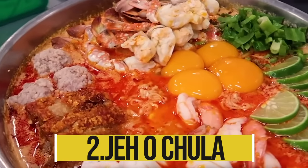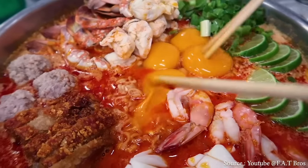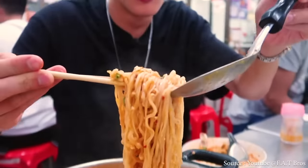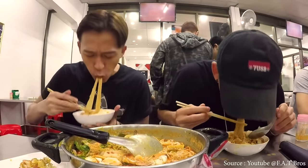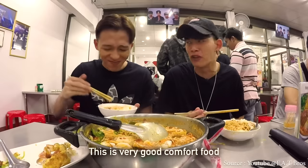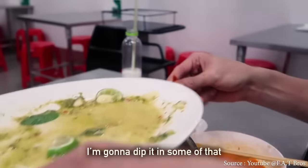Jiao Chula is a favorite supper place famous for tom yum mama. It serves a number of delicious cooked food options, and customers reportedly wait anywhere from 20 minutes to two hours in line. You can reserve a table online through various services. The signature tom yum mama dish is offered in pork ball, seafood, or all-in versions, sufficient for two to three hungry persons. The tom yum soup base is pleasantly spicy, reasonably thick, and zesty with lime slices.